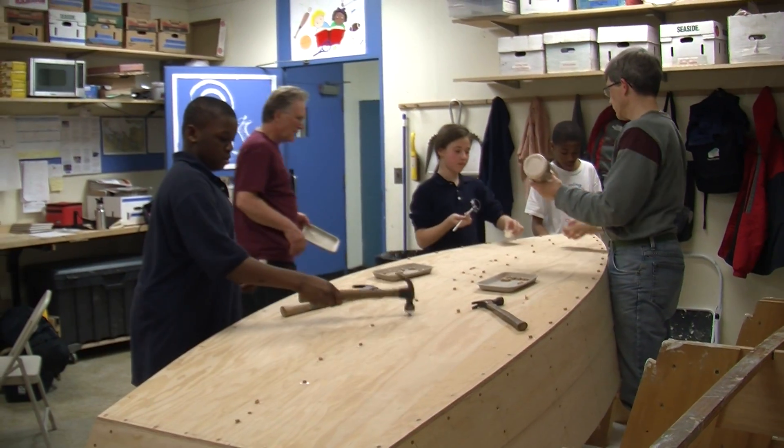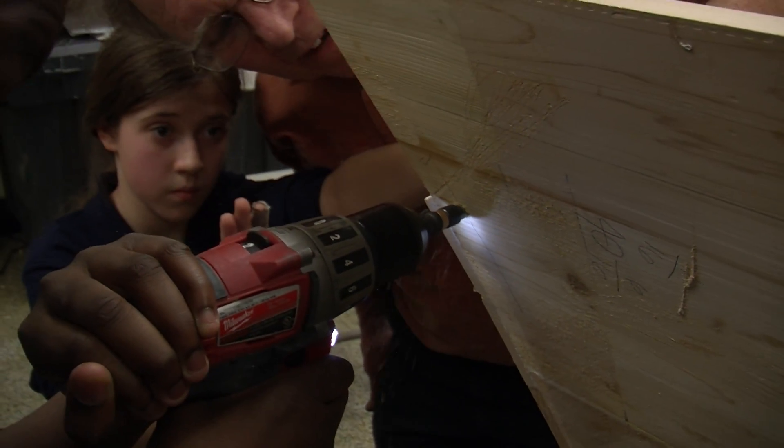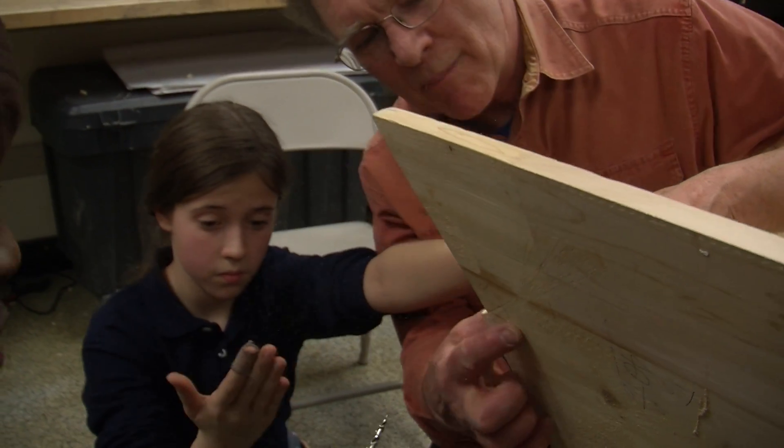Hammer, glue, and screwdrivers — this is how the 5th graders' classroom looks. Sounds amazing, but they are building a 10-foot long boat by themselves.